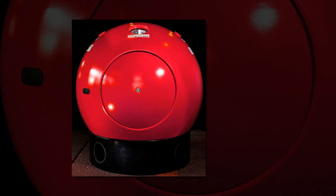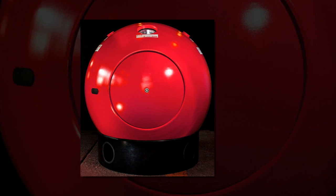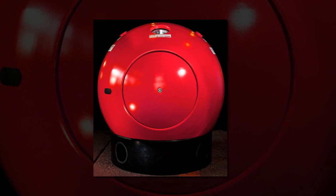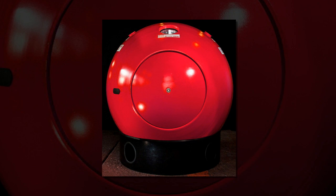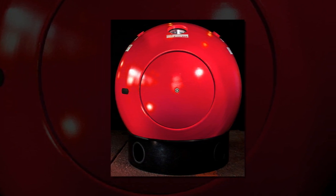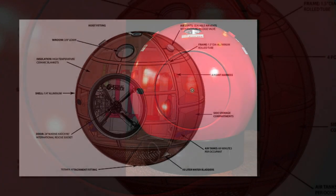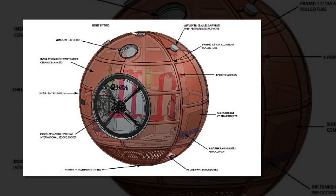It may look like a giant snooker ball, but this spherical capsule could save your life. When a natural disaster strikes, whether it is a tsunami or earthquake, there are very few places to find shelter. But now, the survival capsule — a personal safety system in the form of a giant ball — has been designed to combat this issue. The survival capsule is designed to protect against tsunamis, tornadoes, hurricanes, earthquakes and storm surges.